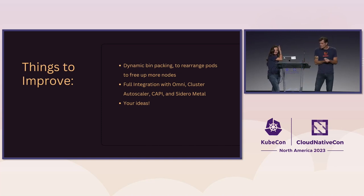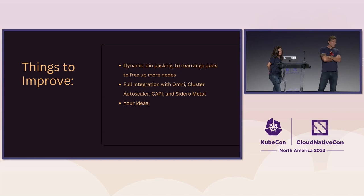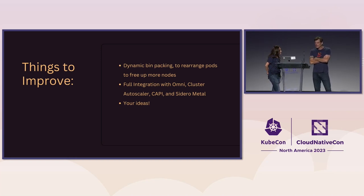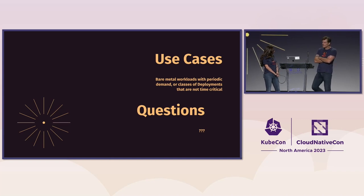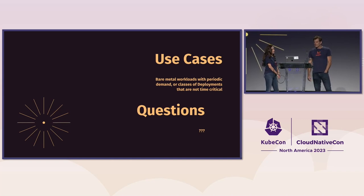Things to improve: everything — especially bin packing. We don't have full integration with Omni, Cluster API, or Cluster Autoscaler yet, but those are things we plan to add, and we'd love ideas from the community. Good use cases for this are any bare metal workloads with periodic demand — things that can be time-shifted and aren't time critical. Not things dealing with real-time human interaction, but batch jobs like bank financing that happens after hours. In California, that's usually best scheduled during daytime when solar energy is online.